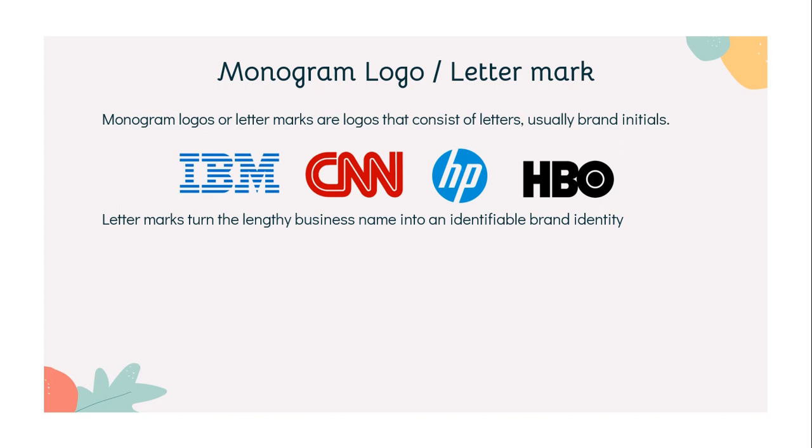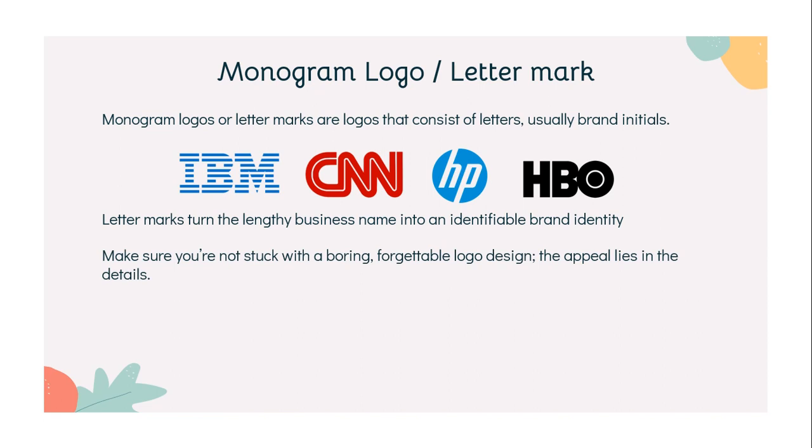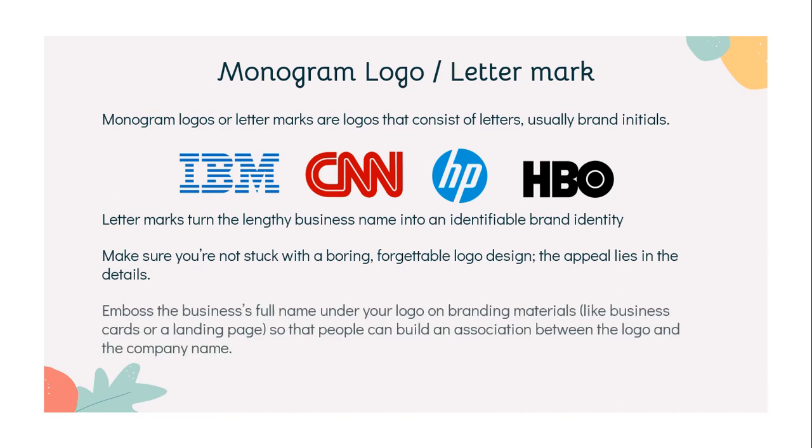You should consider the fonts you use. The simplicity of the logo should work to your advantage, but make sure you are not stuck with a boring, forgettable logo design. The appeal lies in the details. One more thing to consider is including the business's full name under your logo on branding materials like business cards or a landing page, so that people can build an association between the monogram logo and the company.